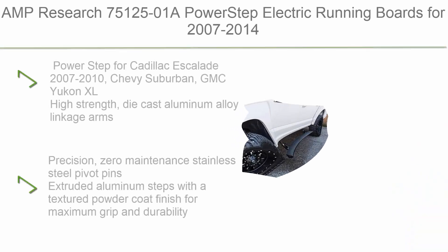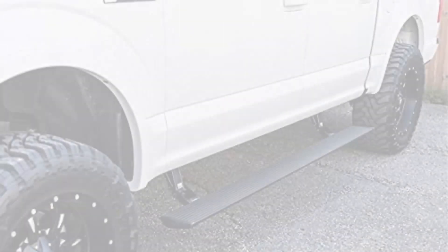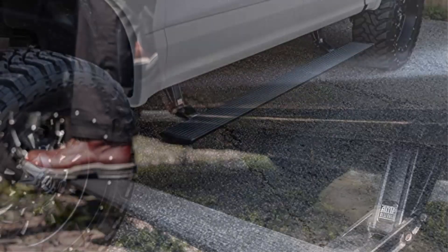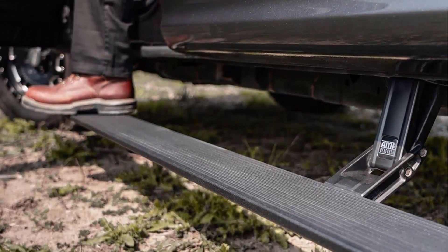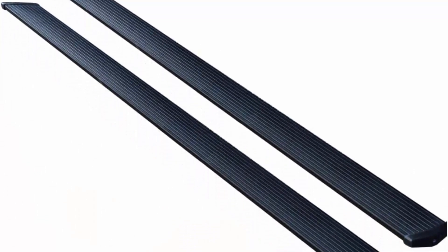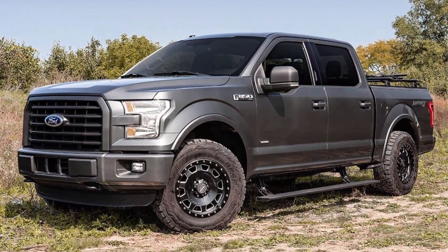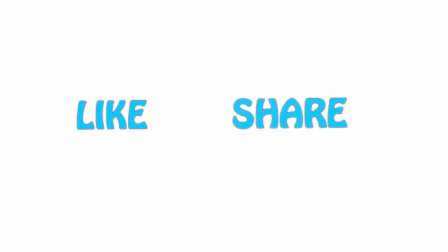Top 1: AMP Research 75125-01A PowerStep Electric Running Boards for 2007-2014 Chevrolet, GMC, Cadillac Tahoe, Suburban, Yukon, and Escalade, Black. High strength die cast aluminum alloy linkage arms, anodized and coated to resist corrosion. Precision zero-maintenance stainless steel pivot pins. Extruded aluminum steps with a textured powder coat finish for maximum grip and durability.